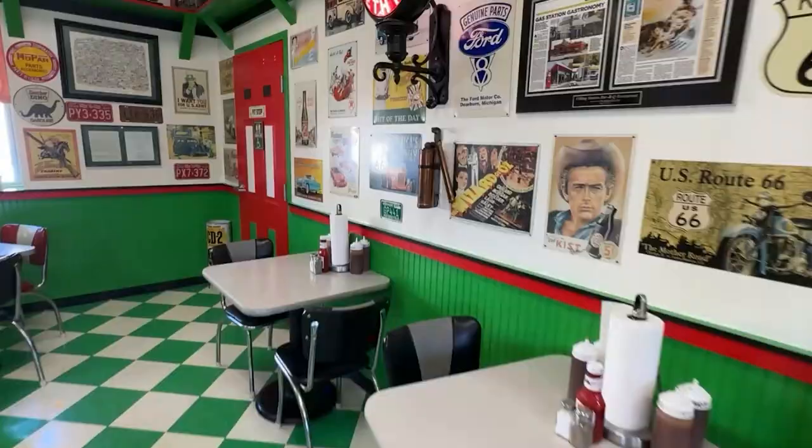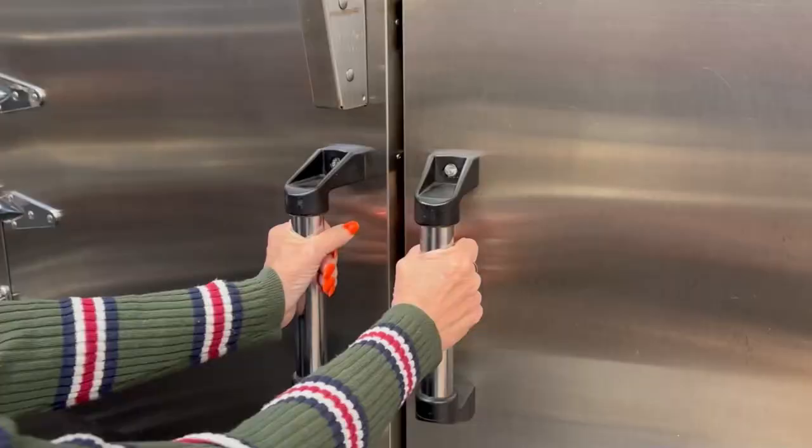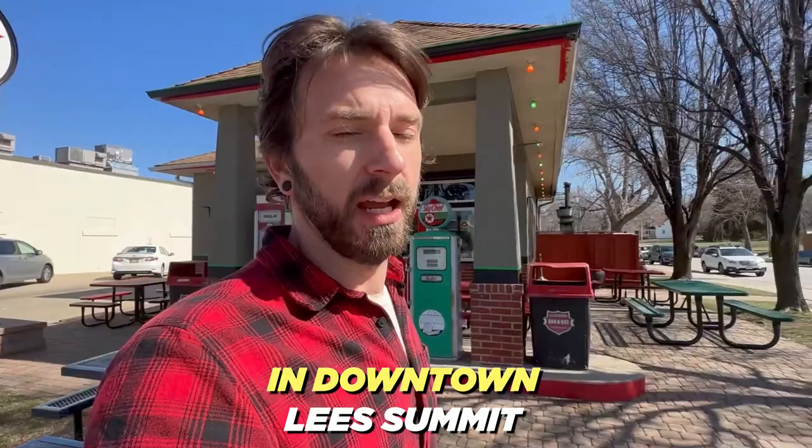I just grabbed lunch over here at The Filling Station Barbecue — had a great barbecue sandwich called the Smoking Joe, plus some french fries. Fantastic barbecue. If you're in downtown Lee's Summit, definitely check them out. Cool thing about it: it used to be a gas station, originally opened in 1948, and in the 70s they converted it into a barbecue joint. Kansas City is known for its barbecue, and you've got a great spot right here downtown.